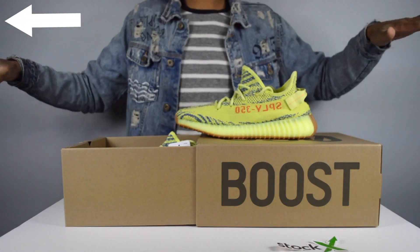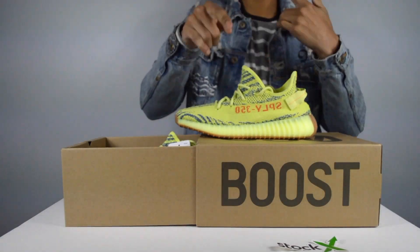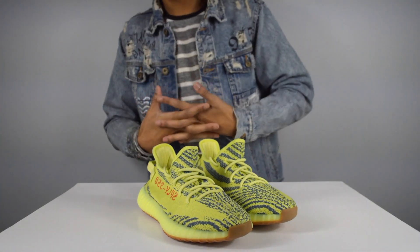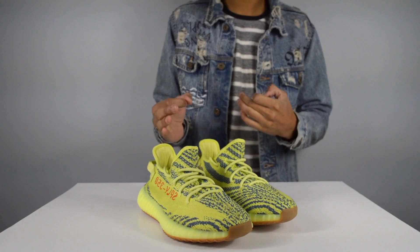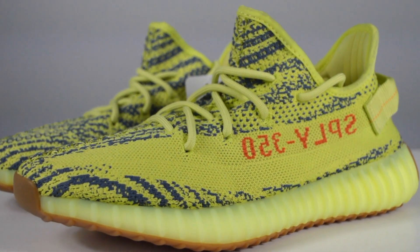Let's back up and take both shoes out, get into some specs and details. One thing I did not notice — I originally thought these yellows were yellow and black, until I saw them up close for real. These are actually yellow and blue. The blue looks so great, which I'll show you guys up close. Just look at that. Oh my gosh.